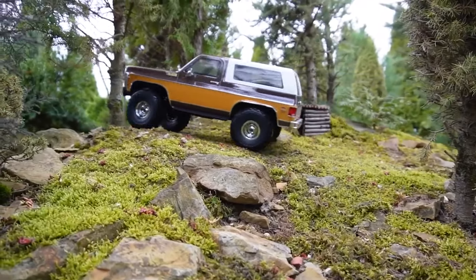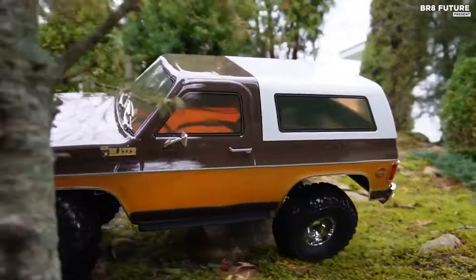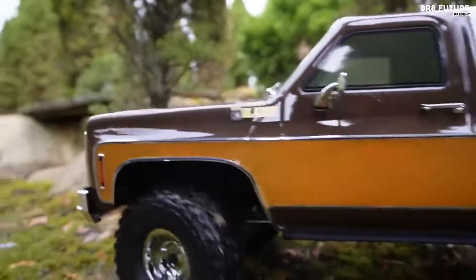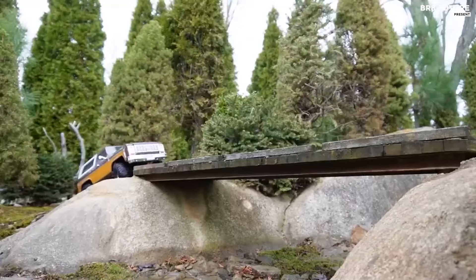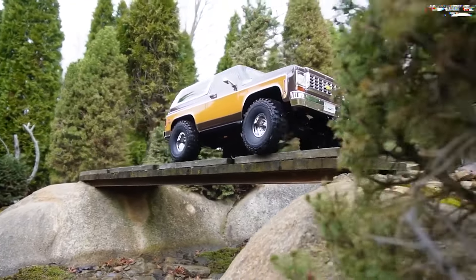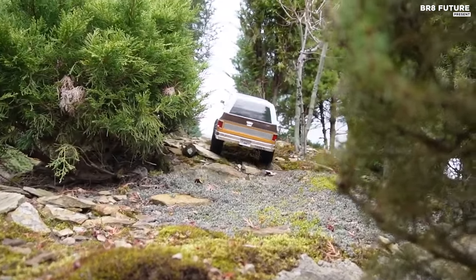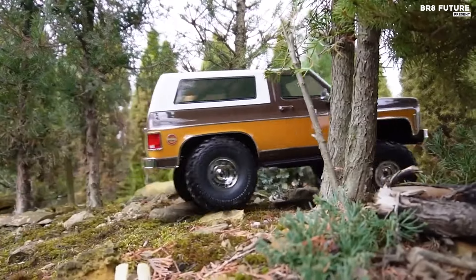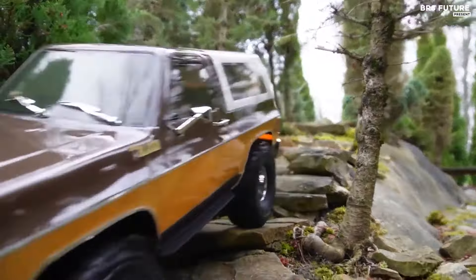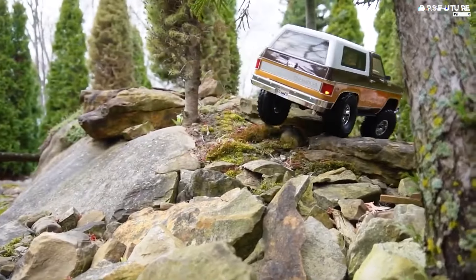The RC crawler is crafted from impact-resistant PC soft-shell material, ensuring long-lasting durability while maintaining an authentic appearance. Every element, from the emblem and K5 Blazer nameplate to the chrome grille and windshield wipers, is faithfully reproduced. This attention to detail rivals even static model cars. The FCX10 chassis features metal construction in key components like frame beams and hydraulic shocks, making it well-equipped for rough terrains.